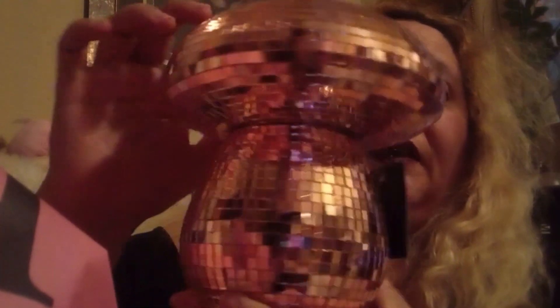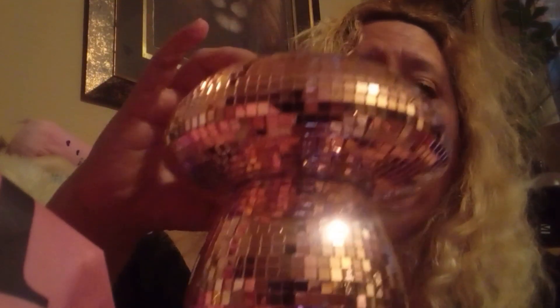I found this at T.J. Maxx. This is a candle — it's very fancy and pretty. It looks like a disco ball but shaped like a mushroom — it shines like a disco ball but it's mushroom-shaped. They have it in pink but this is more of a fuchsia pink, which I like better. I think I paid around 12 to 14.99 — I don't remember because they removed the price tag.